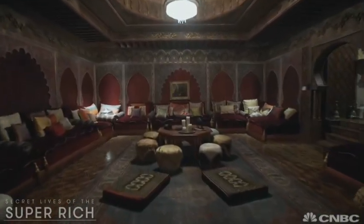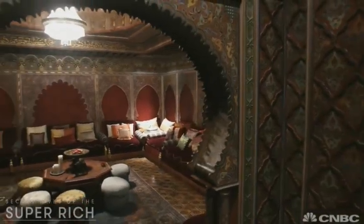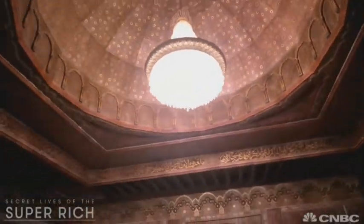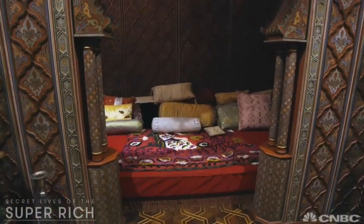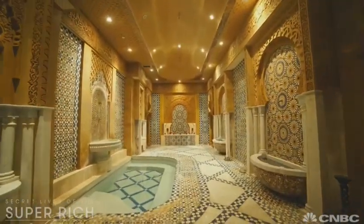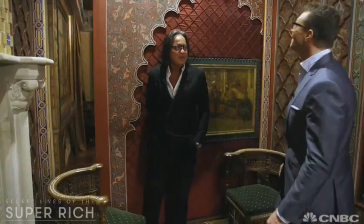There's no part of the mansion that Mohammed loves more than this refuge — the subterranean Moroccan room. A signature touch that Hadid incorporates into every house he designs, and this one is as authentic as it is extravagant. This room was built totally in Morocco and sent over here to be assembled. The Moroccan room also houses a luxurious Turkish bath and an added surprise you'd never see coming.